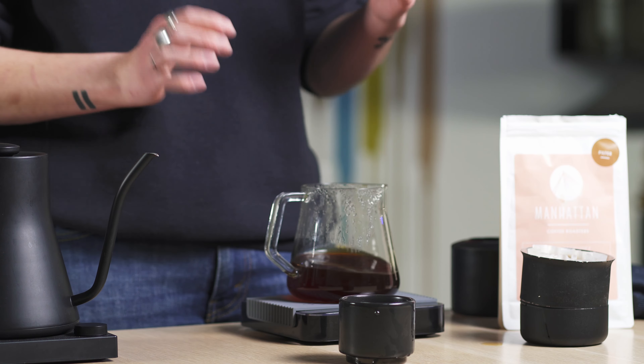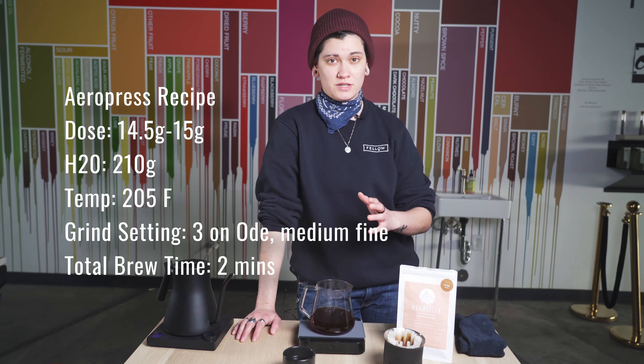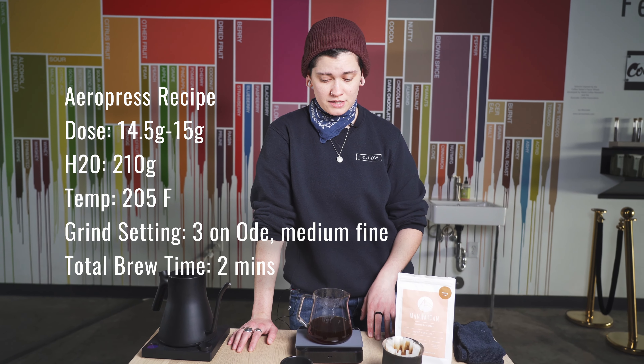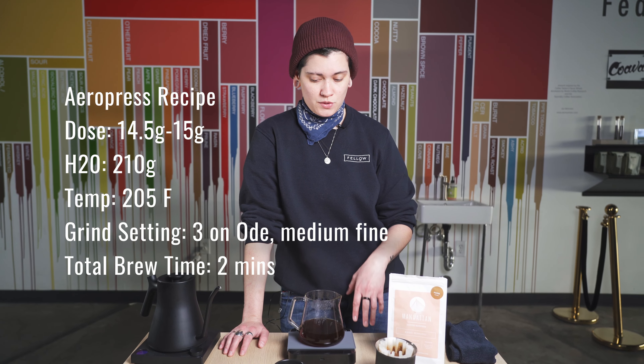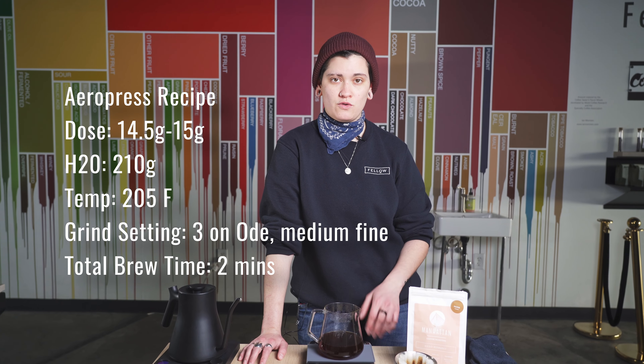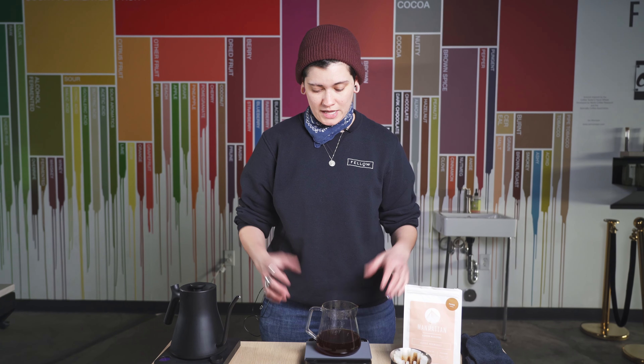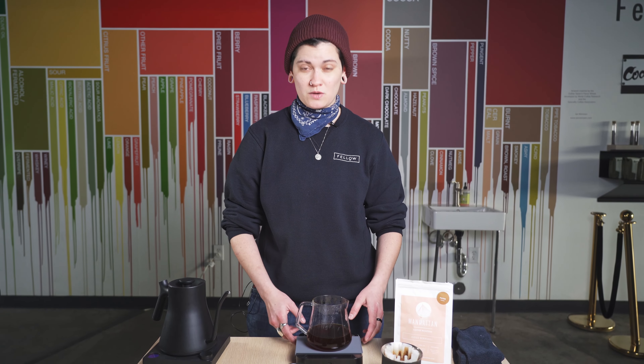If I could speak briefly to an AeroPress recipe — we're not going to brew with AeroPress, but I would highly suggest doing 14.5 or 15 grams in 200 to 210 grams out at 205 degrees. Keep that temperature, and grind a little bit coarser than you would for pour over, but not too much coarser. That's what we've been running with and what I think has been expressing well, especially with AeroPress with Frismo.